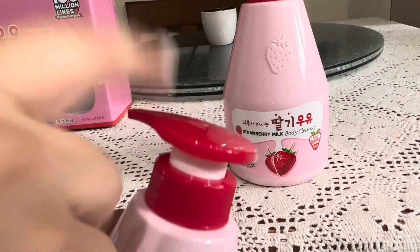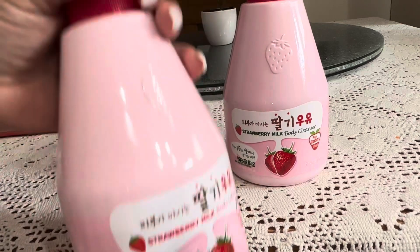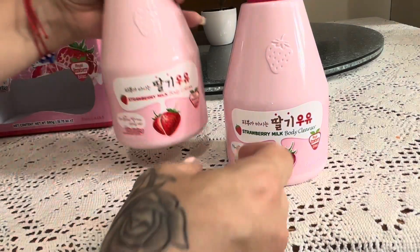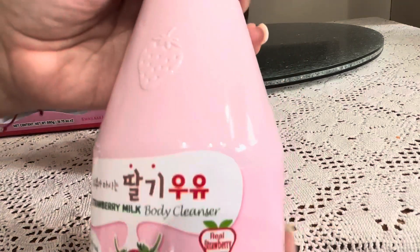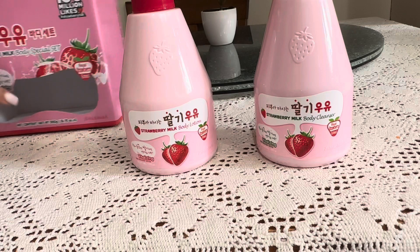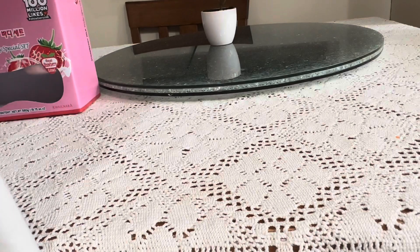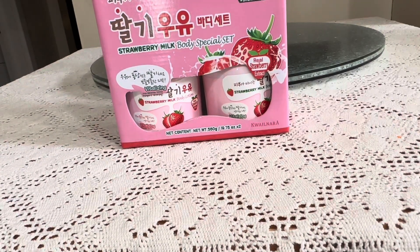One was already open and had the pump popped up. This is the strawberry milk body lotion and oh my god, it smells so good — so sweet and sugary, like marshmallow with strawberry and whipped cream. Then this one is the strawberry milk body cleanser. I love the bottle — it has a cute little strawberry on it, the pump is red, and the bottle is cotton candy pink. I have no idea what brand this is, but I have to find it again because I need to repurchase it. It smells absolutely amazing.